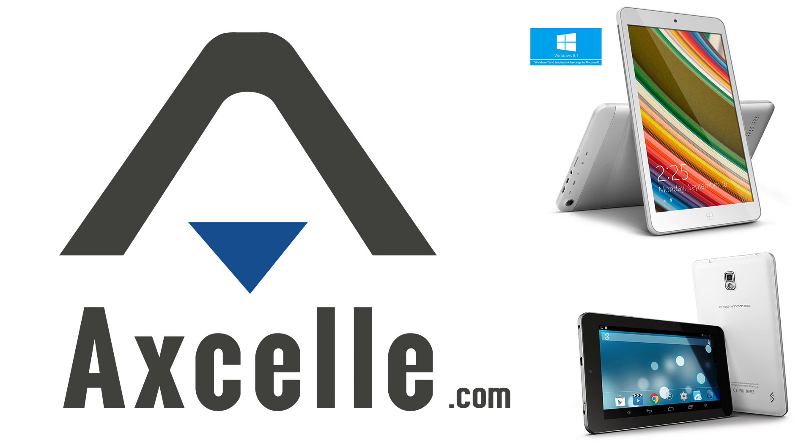Brought to you by Xcel, makers of inexpensive and high-quality Windows and Android tablets. Great gadgets for less.